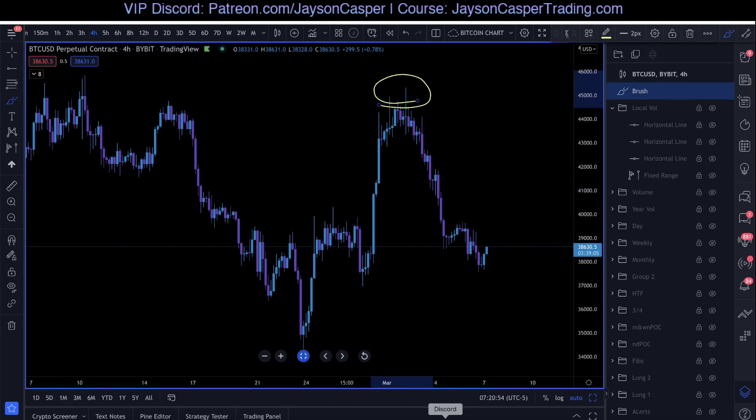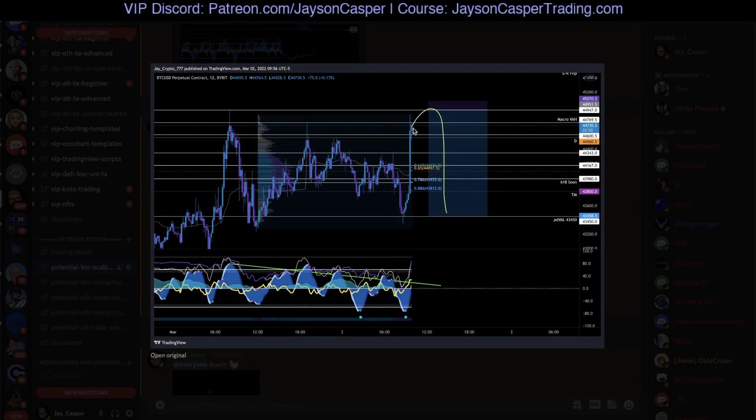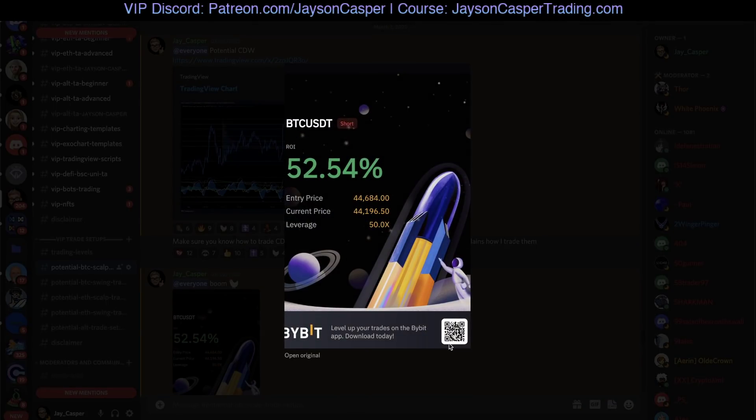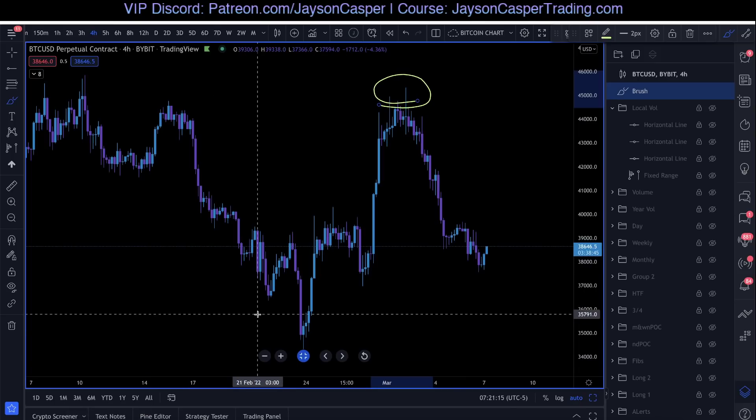The short from up here was very juicy — a trade setup I gave in advance in the VIP Discord. We were looking to take out this previous high, get bearish divergences, and then come back down to the low of the range. We did enter the trade — it was very juicy. That trade is currently still open, up hundreds of percent in profit.